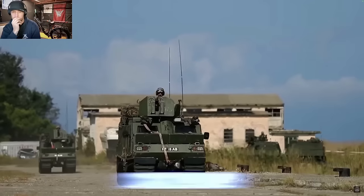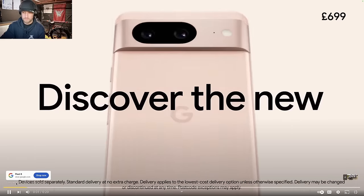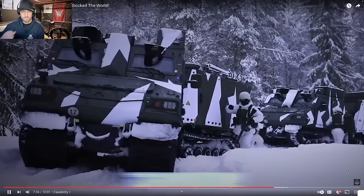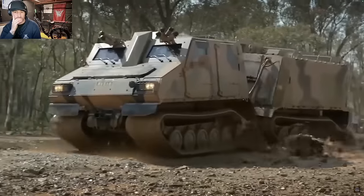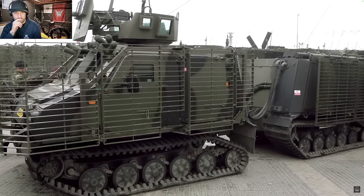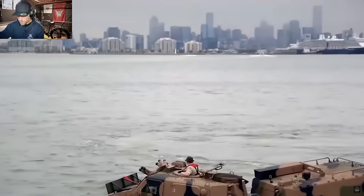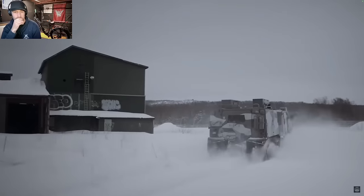Although not built for combat, the Viking can defend itself if ambushed. The roof of the front cabin is fitted with a ring mount for a 12.7mm Browning heavy machine gun or a 7.62mm GPMG. For additional protection, it is equipped with two groups of four smoke grenade dischargers fitted to the front of the vehicle above each front window, which the driver or commander can activate to fire smoke or white phosphorus grenades.